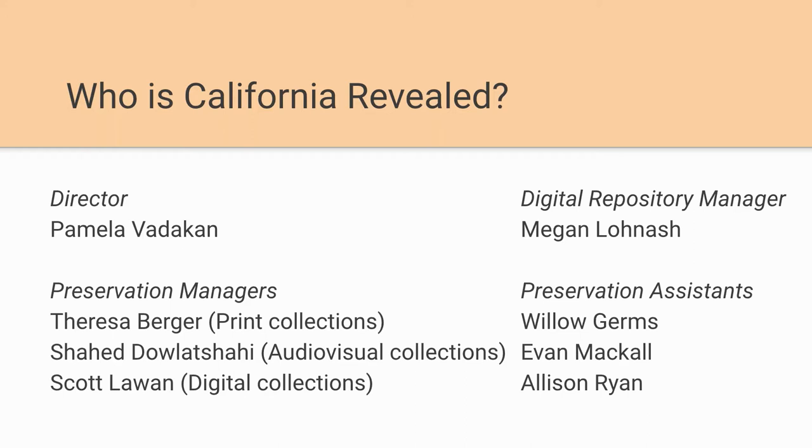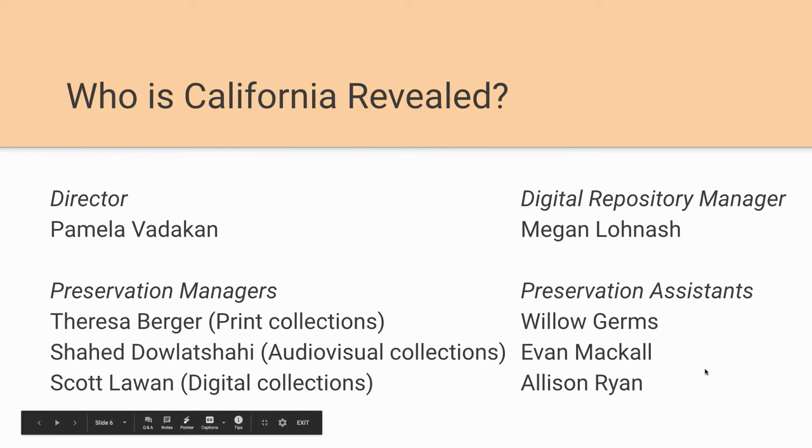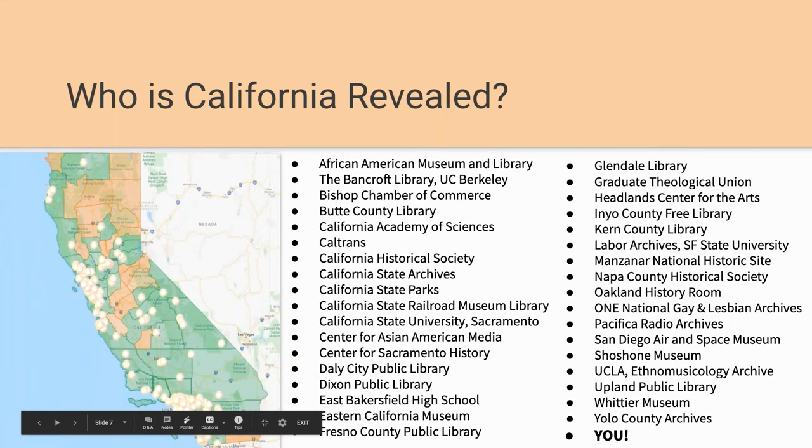California Revealed is a program, a process, a labor of love, and a partnership. We have almost 300 partners across the state — a wonderful range including libraries, archives, historical societies, government agencies, and independent nonprofit production companies. You can see from our map how much of the state is not yet represented, and we know there are missing stories. There are more places we need to visit with our regional workshops, and I hope some of you here will join us in this effort.